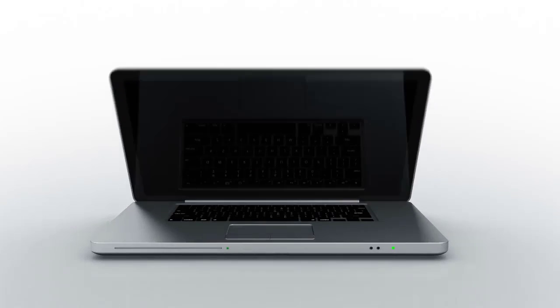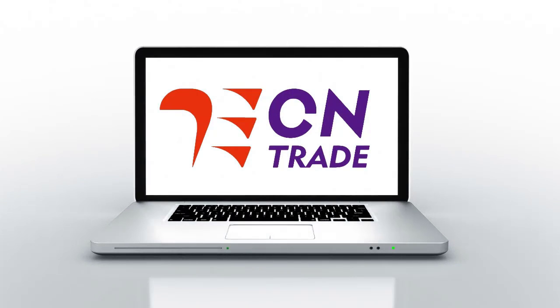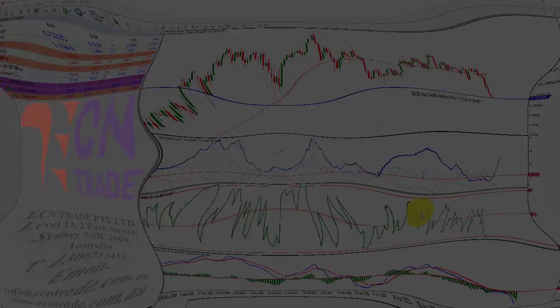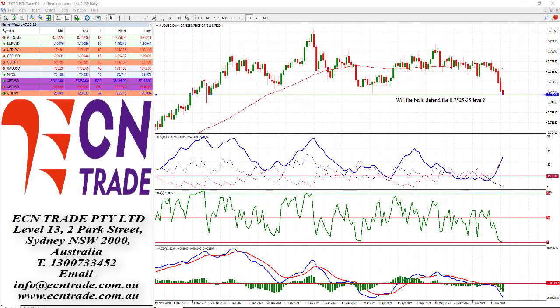Welcome to ECN Trade daily video. Before we begin, it should be noted that any advice is of a general nature only and that your personal circumstances have not been taken into consideration. Hello everyone, my name is Rob Clayson and thank you for joining me.